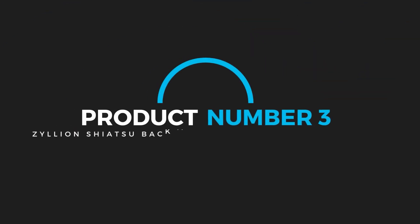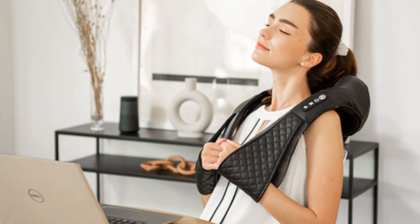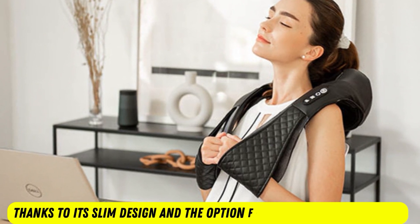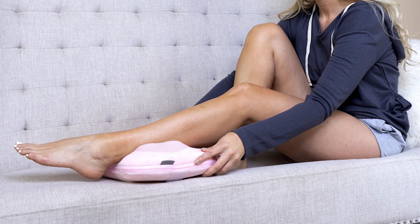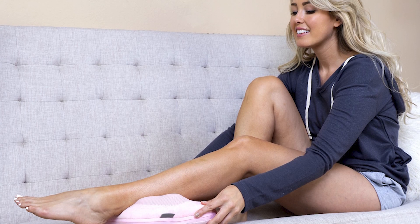Product number 3: Zillion Shiatsu Back and Neck Massager with Heat. The Zillion Shiatsu Back and Neck Massager stood out as one of the most portable picks, thanks to its slim design and the option for a 12-volt power source. The customer could see toting this back massager to the office or using it on a long road trip to provide lower back relief.